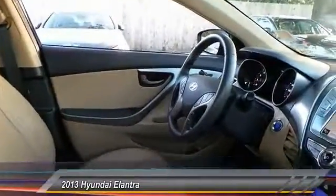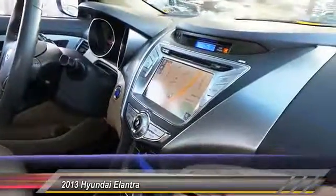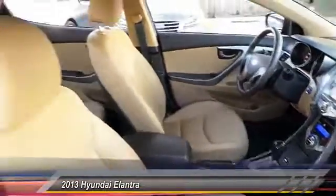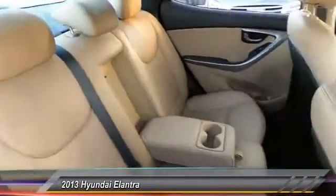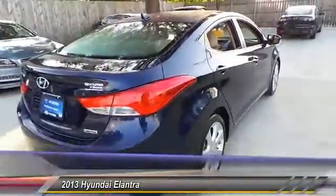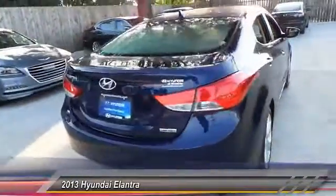This vehicle has less than 15,000 miles. Here are some of this vehicle's great options: stability control, steering wheel audio control, keyless entry, traction control, anti-lock braking system, leather-wrapped steering wheel, Bluetooth, moonroof, power steering, and adjustable steering wheel.